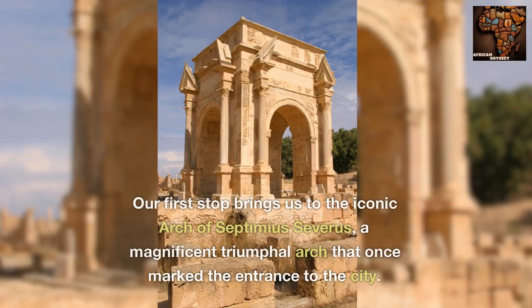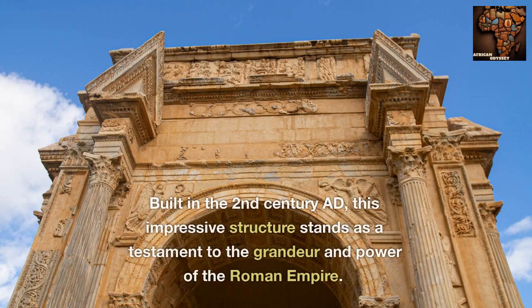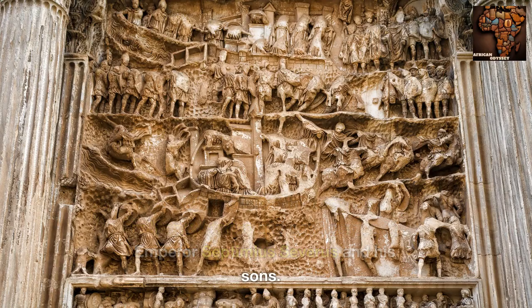Our first stop brings us to the iconic Arch of Septimius Severus, a magnificent triumphal arch that once marked the entrance to the city. Built in the 2nd century AD, this impressive structure stands as a testament to the grandeur and power of the Roman Empire. Its detailed reliefs depict scenes of military victories and pay homage to Emperor Septimius Severus and his sons.